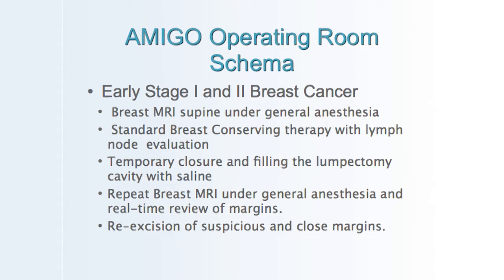This trial is for women with early stage one or two breast cancer. A breast MRI is performed under general anesthesia. I perform standard breast conserving therapy with lymph node evaluation, then temporarily close the lumpectomy cavity with saline. We repeat a breast MRI under general anesthesia and review margins in real time with our radiologist. Any suspicious or close margins are then re-excised, and the breast is completely closed.